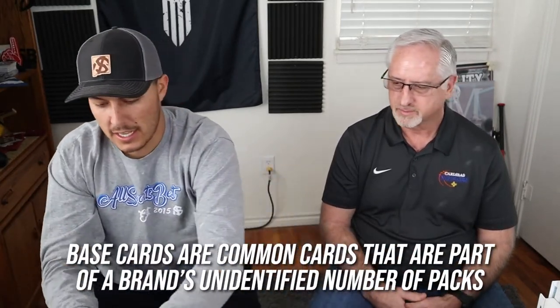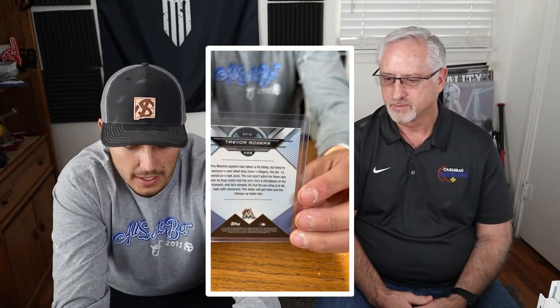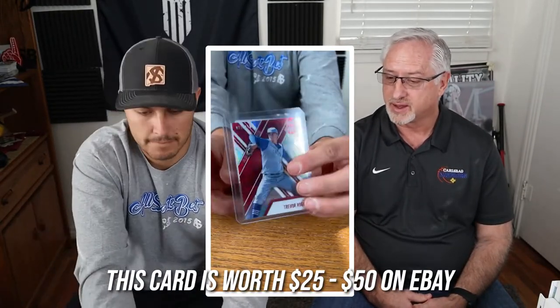Now we get into variants, numbered cards, and different colors. This one is numbered out of 50 — a Bowman variant I've never seen before. Some of these are just really unique and you might not ever be able to buy them again. If you search, you can dig them out of different places, and eBay is usually the best place. Honestly, I think his cards are a little undervalued right now. Once the season gets going and people see him play, I think they're going to go up in value.